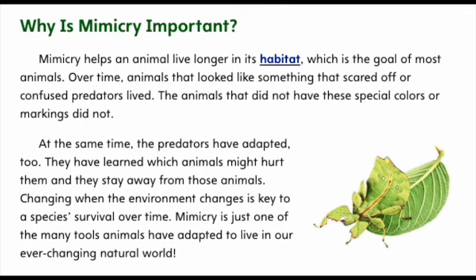Why is mimicry important? Mimicry helps an animal live longer in its habitat, which is the goal of most animals. Over time, animals that look like something that scared off or confused predators lived. The animals that did not have these special colors or markings did not. At the same time, the predators have adapted too. They have learned which animals might hurt them, and they stay away from these animals. Changing when the environment changes is key to a species' survival over time. Mimicry is just one of the many tools animals have adapted to live in our ever-changing natural world.